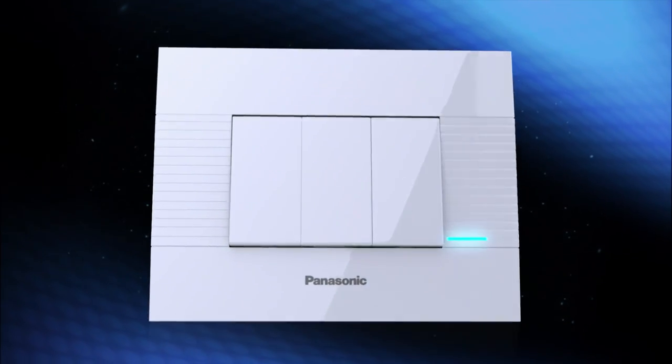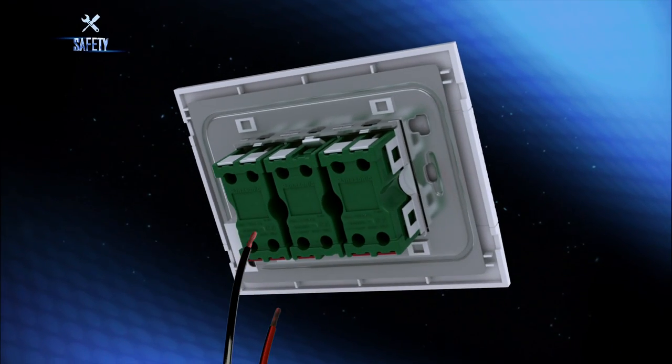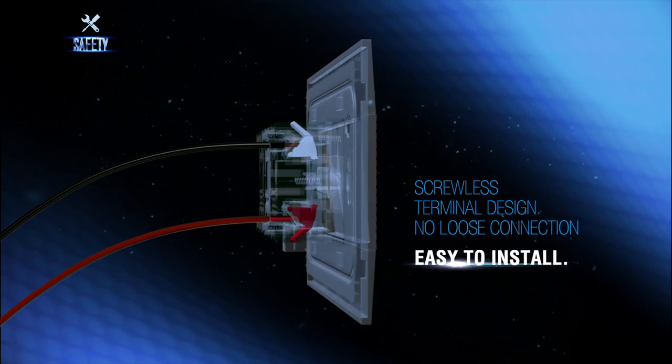Presenting revolutionary switches from Panasonic. Screwless terminal design, easy to install.